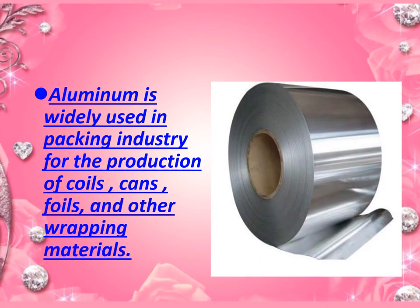Point number five: aluminium is widely used in packing industries for the production of coils and other things.